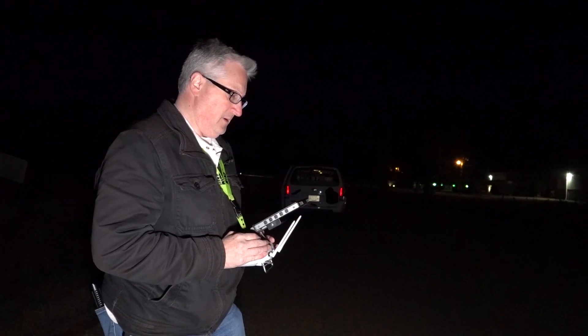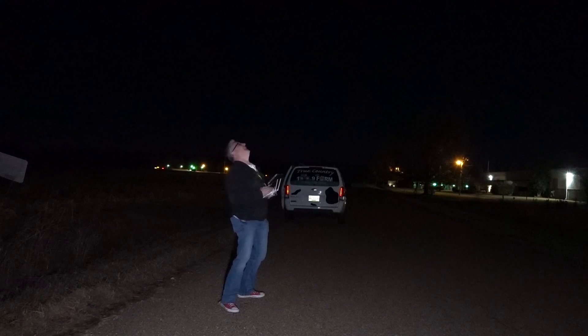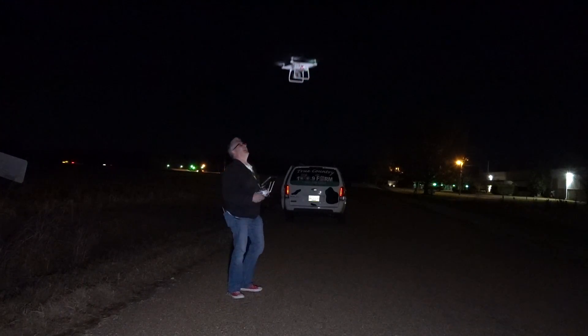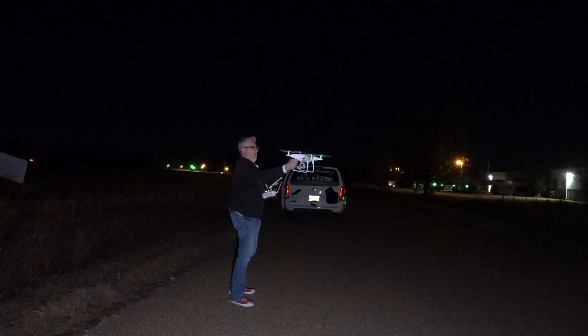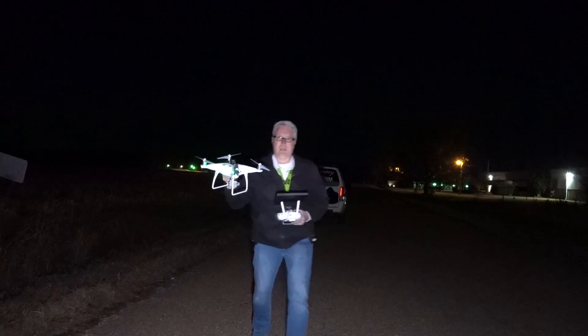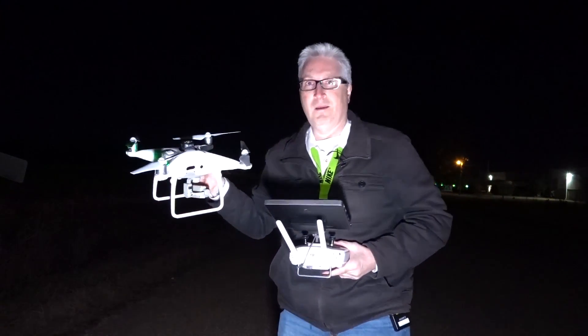Thanks for watching, thanks for subscribing. There will be a video in the coming weeks of how I went through the process of obtaining the daytime waiver. There is a link in the description for the strobe. Until next time, bye!